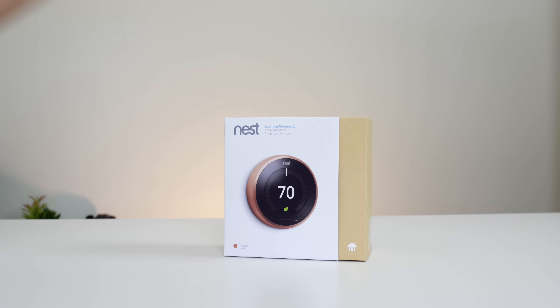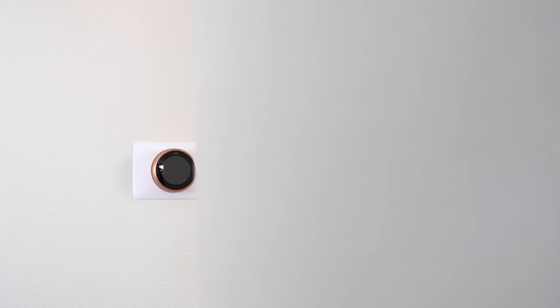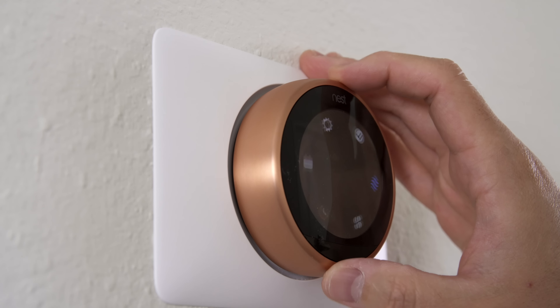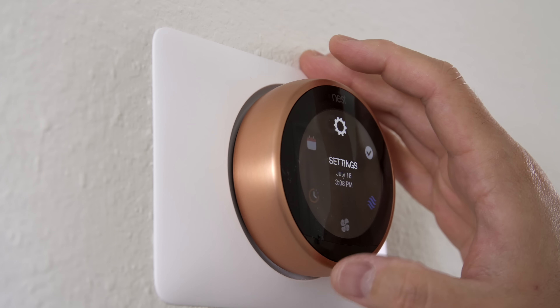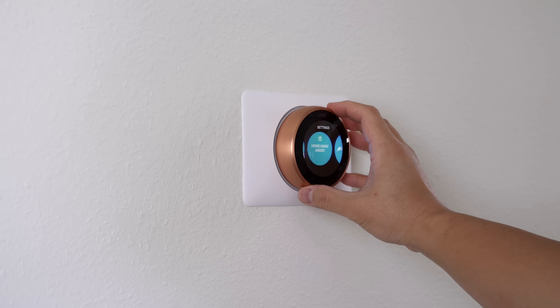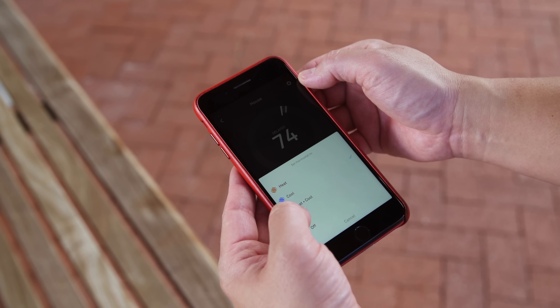The most popular product that Nest makes is the Nest Thermostat. It's currently in the third generation, available in four colors — I have the copper one installed in my home and it's gorgeous. In my opinion, it's the best designed and best looking thermostat out there, built extremely well, with a very clean look on the wall, an easy scroll wheel mechanism, and click navigation. You can control the temperature directly through the app or by voice, which I'll show you later.